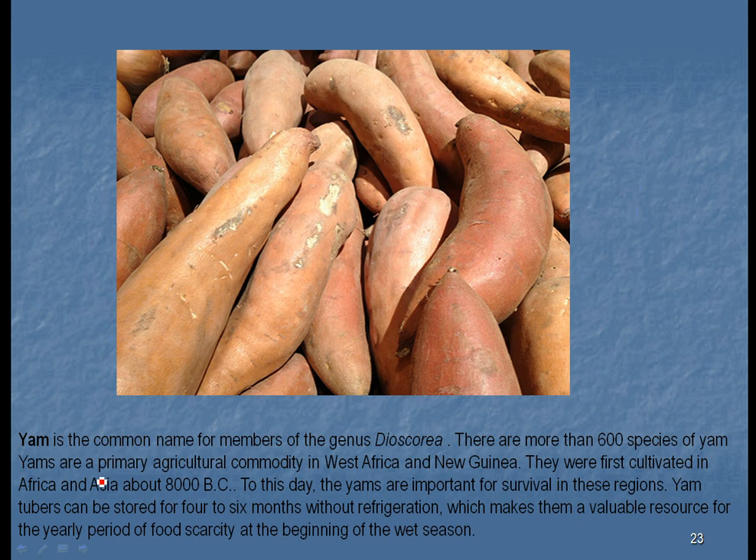The yam is another big starch storage plant. We hear a lot about yams at Thanksgiving and Christmas, and in the United States we often confuse sweet potatoes with yams. There are two varieties of sweet potatoes — one sweeter than the other — which most Americans confuse with yams. True yams are completely different; they are members of the genus Dioscorea and are found in West Africa and New Guinea, originally from Africa and Asia. Evidence of their cultivation dates back 4,000 to 5,000 years before Christ, possibly as much as 10,000 years ago.